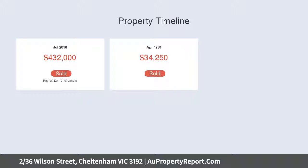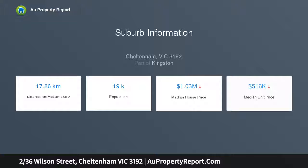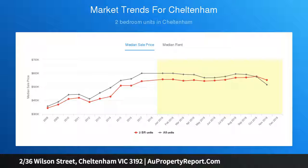With almost everything you could need just around the corner, for anything else the Nepean Highway, Cheltenham train station and bus services are only minutes away, making travel from this attractive abode a breeze.